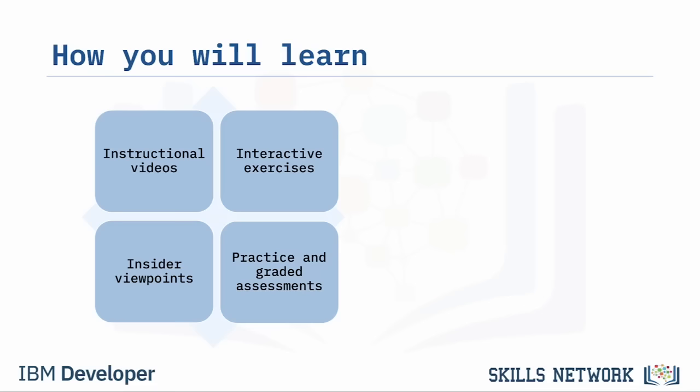Soft skills are positive behaviors and attitudes used to effectively communicate, collaborate, and manage conflict. Soft skills include having a customer service mindset, communicating, being organized, leading, solving problems, and being flexible and adaptable. A customer service mindset is being empathetic, customer-centered, and patient. Learning to improve soft skills is important to succeeding in technical support.